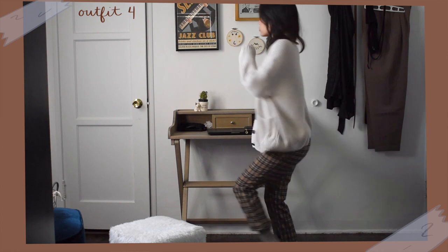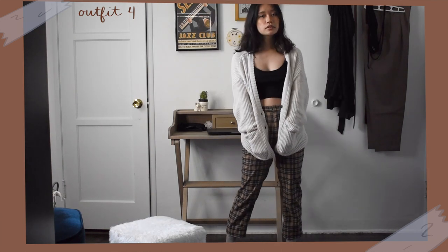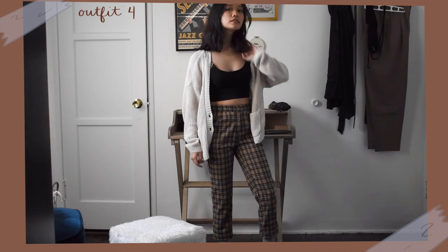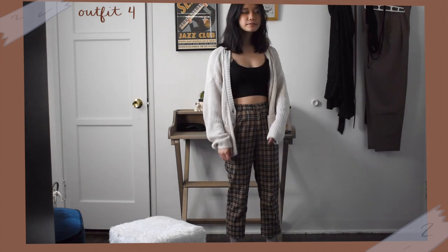A slouchy cardigan is always an easy way to make a chill academia look, so for this outfit I switched back to my plaid pants and this time wore a black crop top and my off-white cardigan. I chose a crop top just to make the outfit a little more modern and trendy, but of course a plain regular top will work just as well. I wore my t-strap mary janes to go with this outfit.